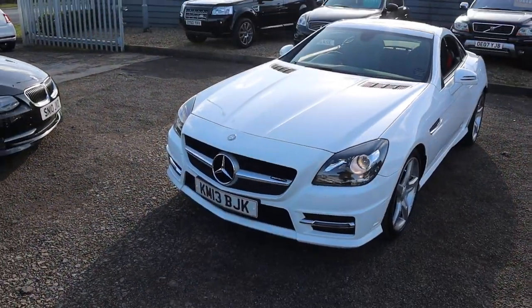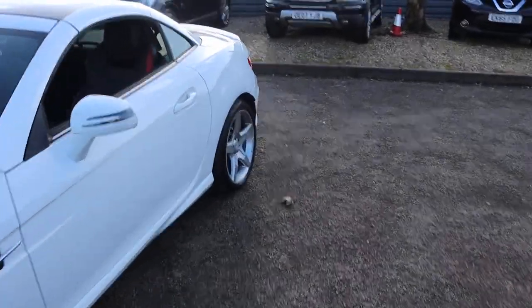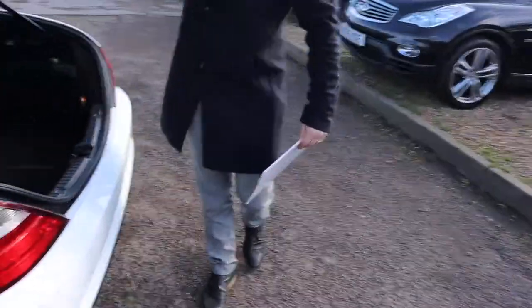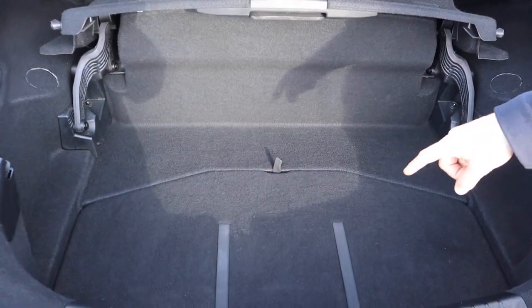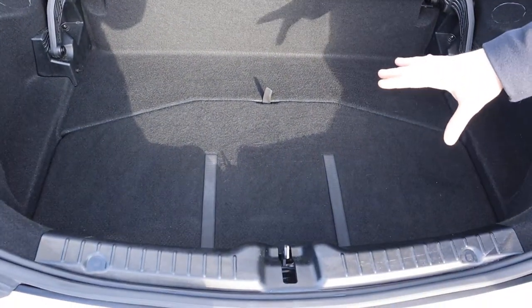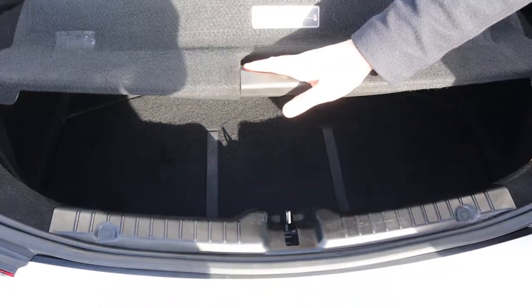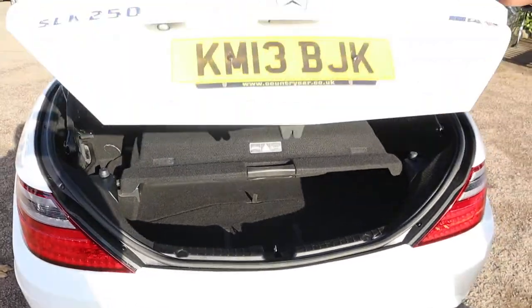Let's head to the back of it and work our way in. Panoramic roof, and a massive amount of boot space despite the fact that it is a convertible. Under there you've also got your spare tyre. To get the roof going, you just pop this separator in — as soon as it's clipped in it will allow you to use the roof.